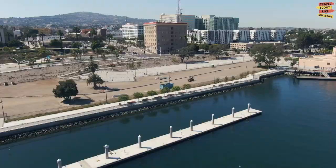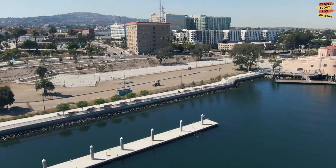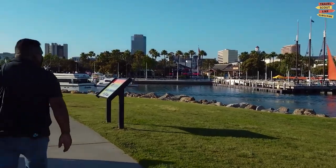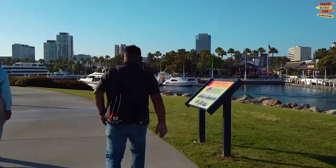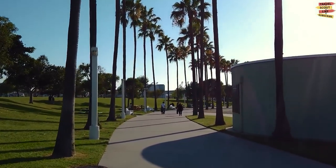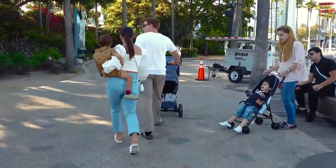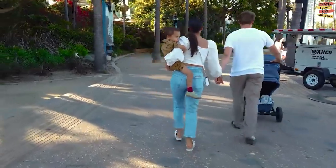As we begin our exploration, we find ourselves strolling along the waterfront promenade. This picturesque walkway offers stunning views of the sparkling waters, lined with lush greenery and scenic landscaping. Take a leisurely stroll, enjoy the fresh air, and soak in the tranquil atmosphere.